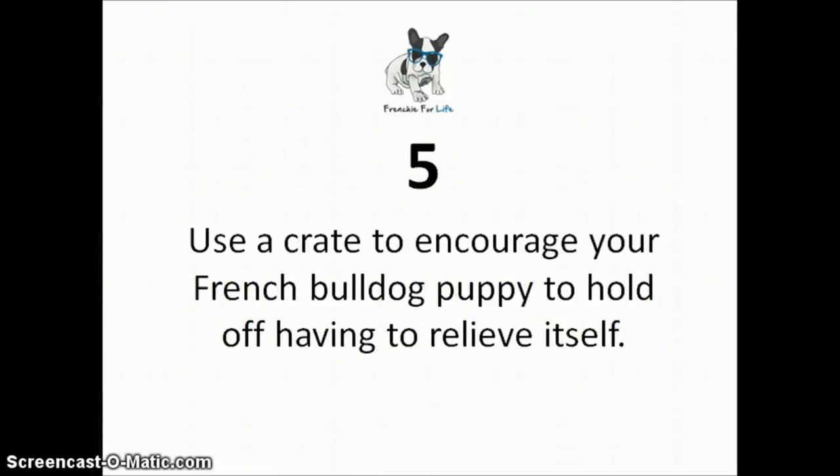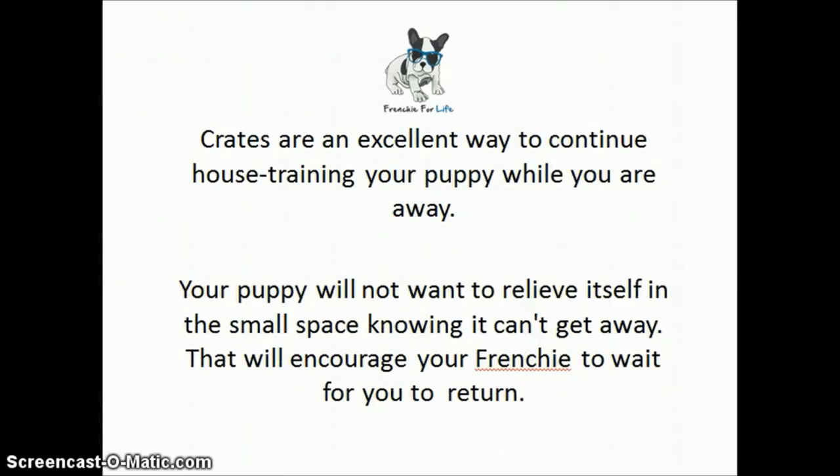And finally, number five: use a crate to encourage your French Bulldog puppy to hold off having to relieve itself. Crates are an excellent way to continue house training your puppy while you are away. Your puppy will not want to relieve itself in small spaces, and it will encourage your Frenchie to wait for your return.